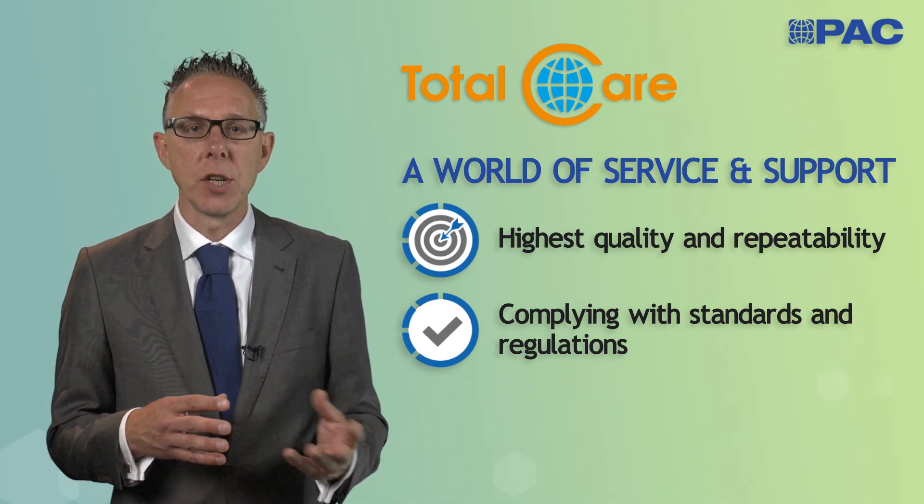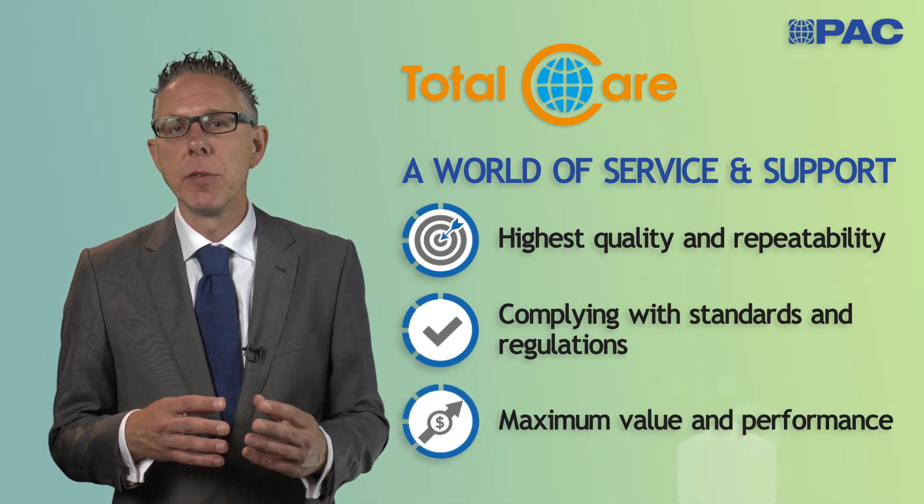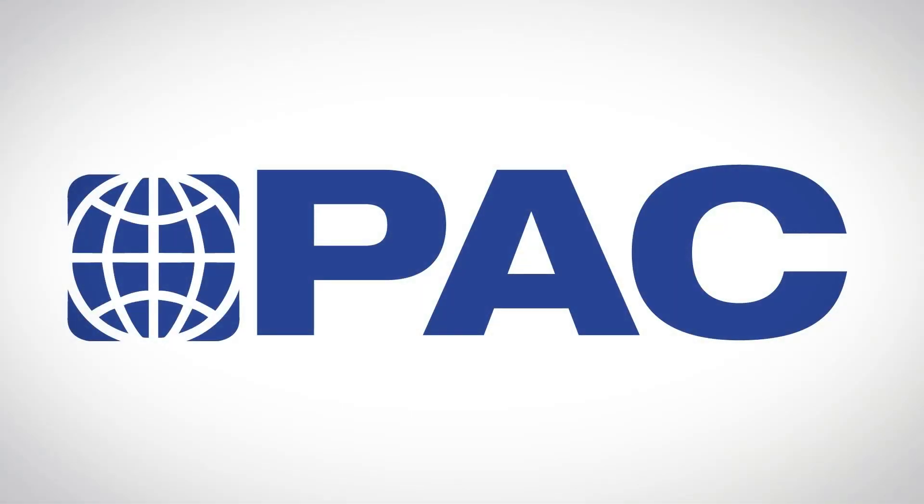Our programs, such as the performance monitoring program, help our customers get the maximum value and performance out of their PAC instruments. If you want to know more about our products and the services we offer, please visit www.paclp.com or contact your local service representative.